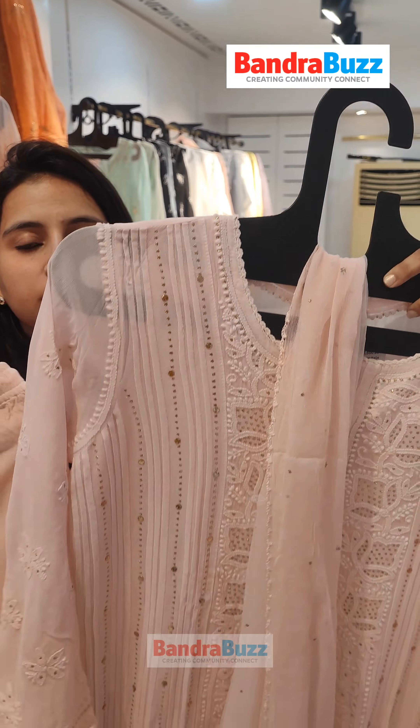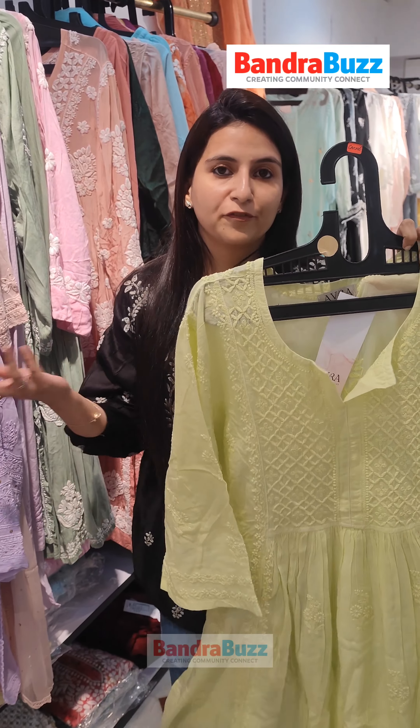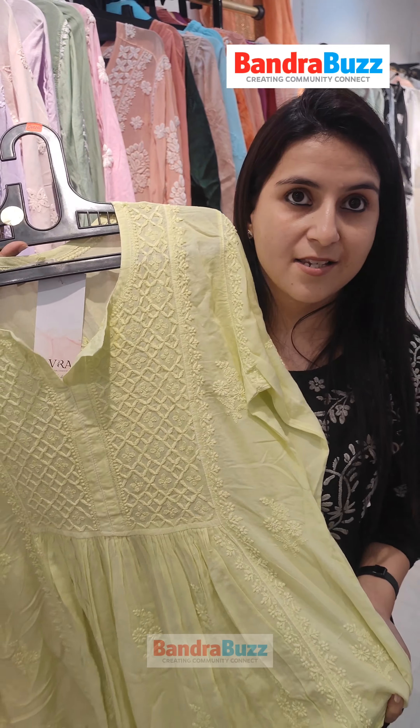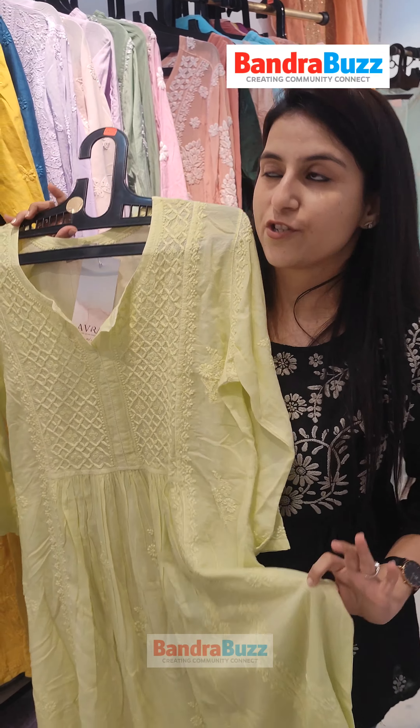Do we have one-pieces also in Lucknawi? Yes. When we talk about one-pieces, we've got these beautiful frog style patterns available on malmal fabric. These are very breathable — a casual and party wear piece you can carry for a meeting, a coffee date, or meeting friends. And as I said, all these pieces are customised in any colour of your choice, so that's not a constraint at all.